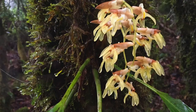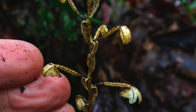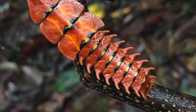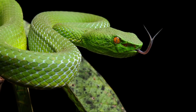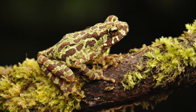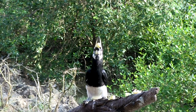The cloud forest is rich with orchids, and with luck we might also see some of the animal inhabitants of the Hose Mountains, including trilobite beetles, beautiful reptiles, many tropical frogs, and spectacular hornbills.